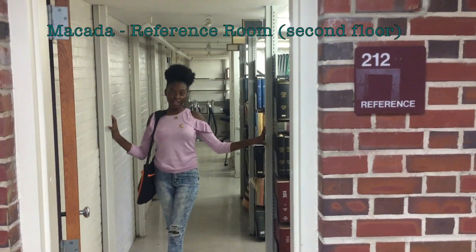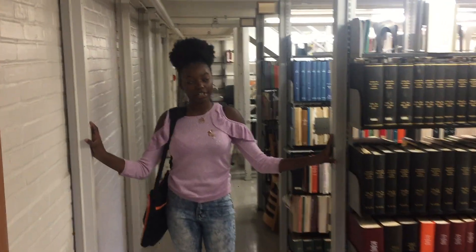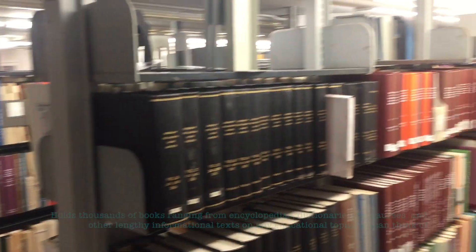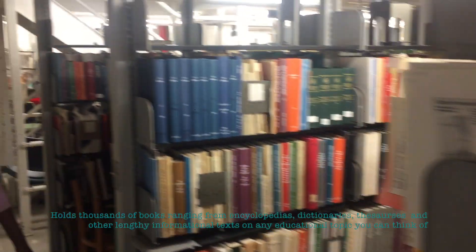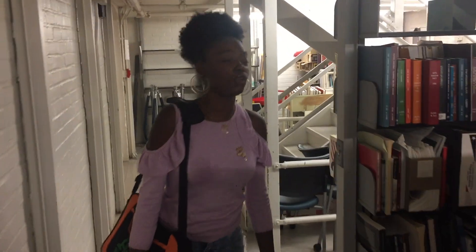This is the reference room located on the second floor of FAMU's Samuel H. Coleman Library. In this reference room, we have a wide collection of dictionaries, encyclopedias, and medical and legal documents. Therefore, these books and documents cannot leave this room or be checked out.